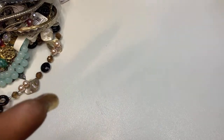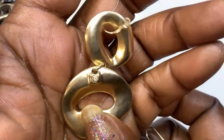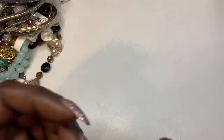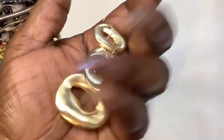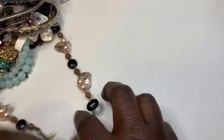This might be Liz Claiborne, I think. Let's see — I'm not sure. You guys, the weather here is very nasty, very windy and raining.